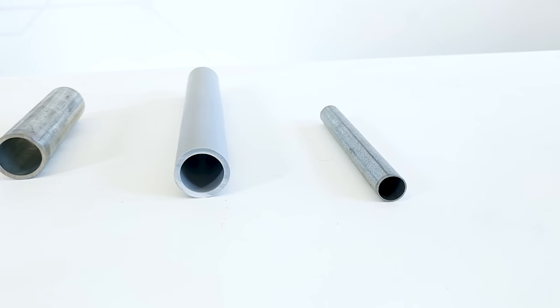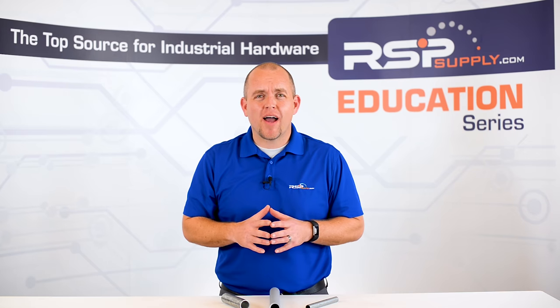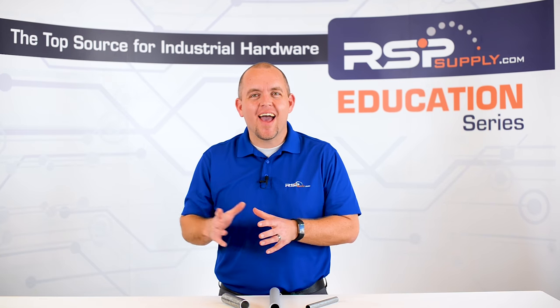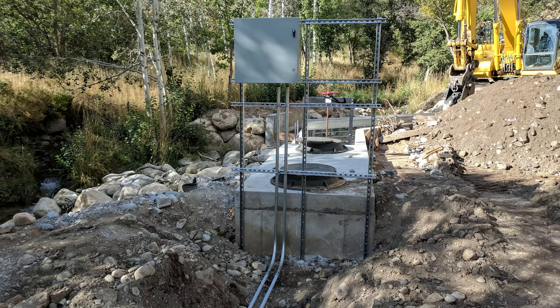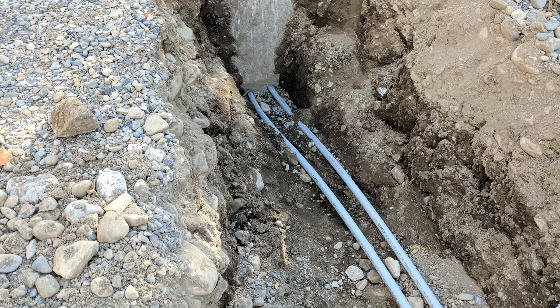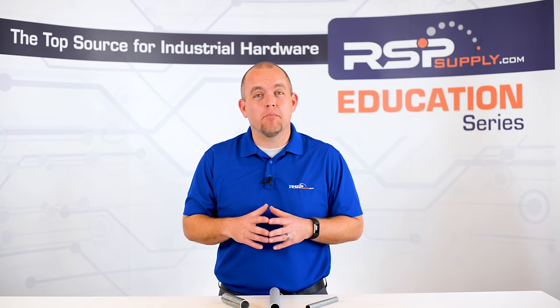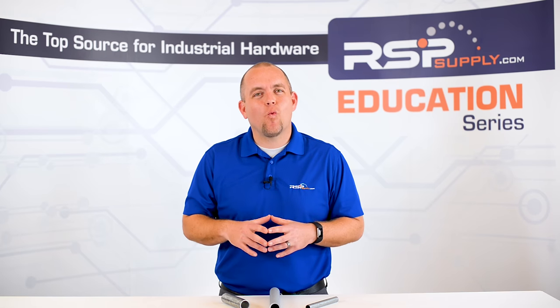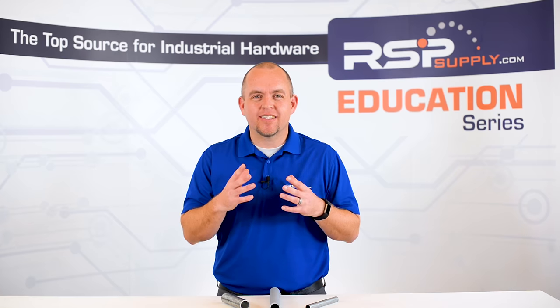Electrical conduit is simply a tube that is used for electrical wires to pass through, to provide protection to both the wire and to any persons who might be close to that wire run. It can be found in many different applications and variations depending on the specific application it is being used in. Electrical code will often dictate when conduit must be used as well as what type of conduit for the various different applications.